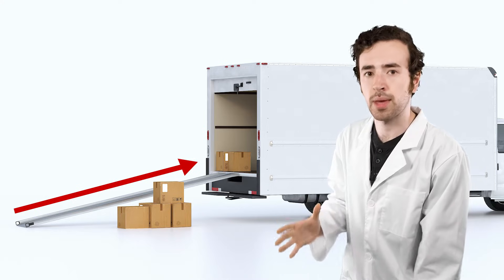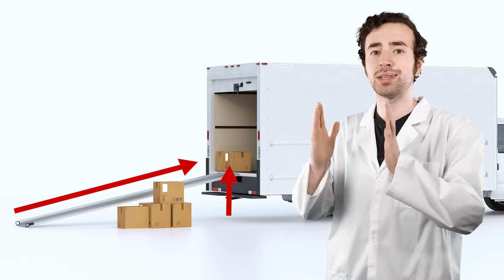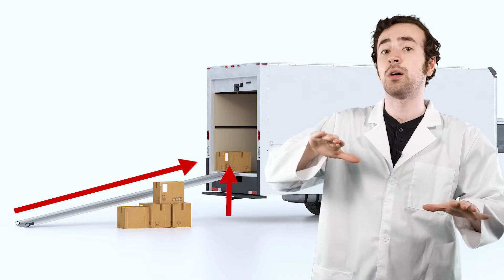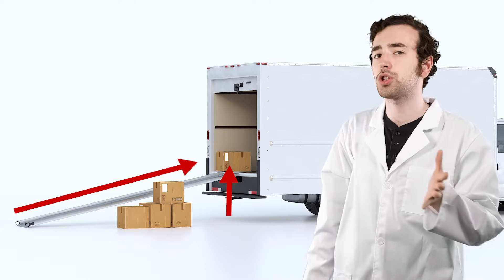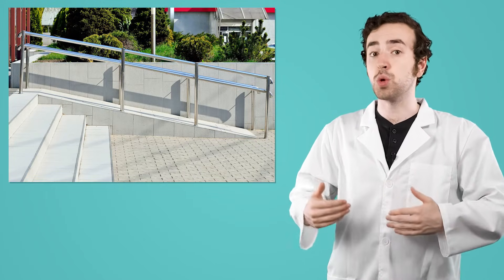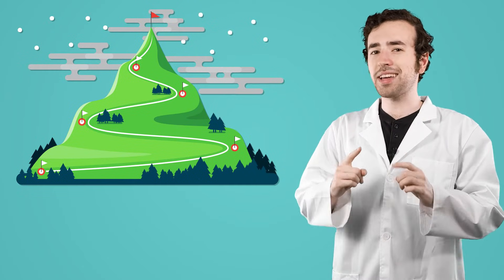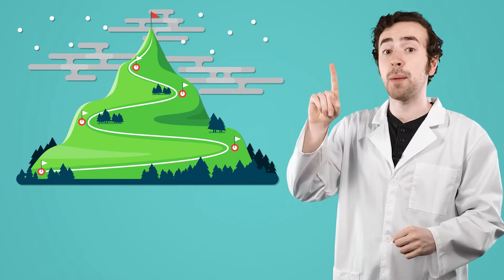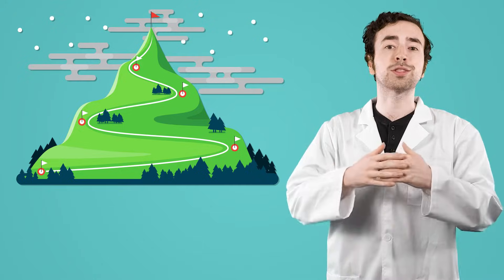So instead of just picking the box up and lifting it straight into the truck — which is a large amount of effort over a very short distance — the inclined plane spreads that effort out over the length of the ramp, meaning that we can exert less force as we gradually push that box into the truck. This is probably why it feels easier to go up an accessibility ramp rather than a steep flight of stairs, or why hiking trails usually wrap around the side of a mountain instead of just going straight up it. By extending the distance, the force we need to do the work is spread out.